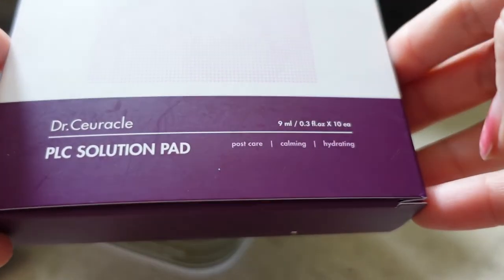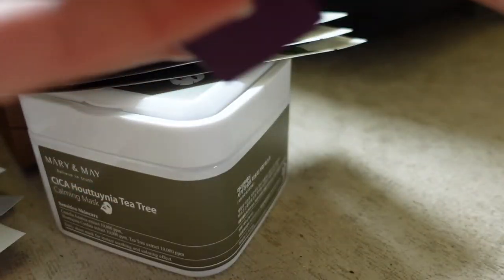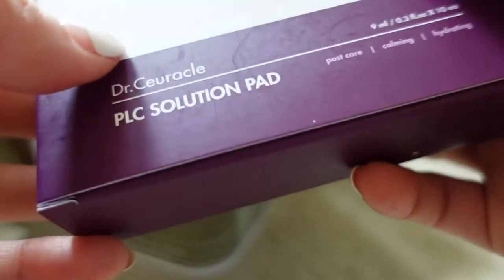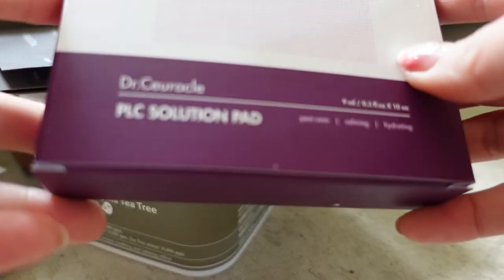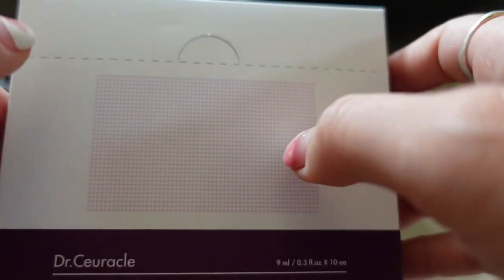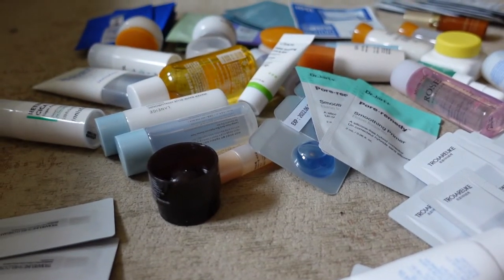Not sheet masks, but Dr. Kurical gave me these PLC solution pads. The idea is they actually use them in their skincare clinics post any treatments — laser, etc. — but they're meant to be very soothing and help heal irritated skin. I thought these would be really nice after my flight to just put on my cheeks, since I had to wear a mask for a full 12-hour flight. It says post care calming and hydrating — you just put the patch on whichever area of skin feels most dry.